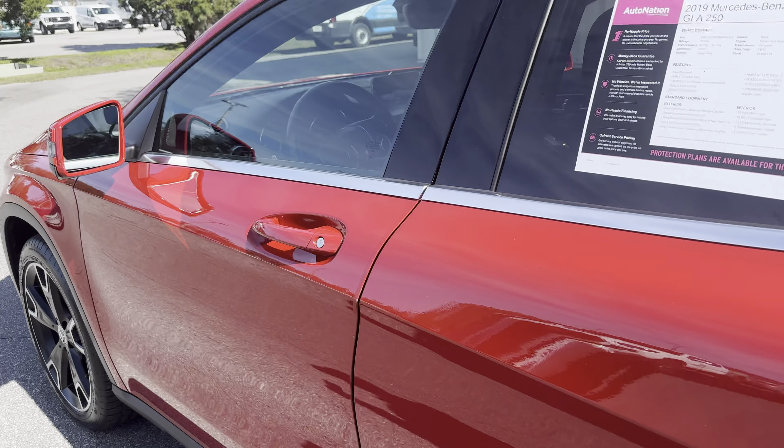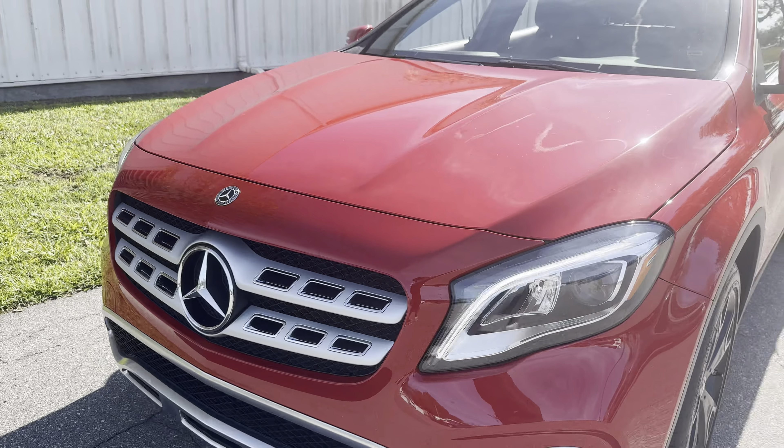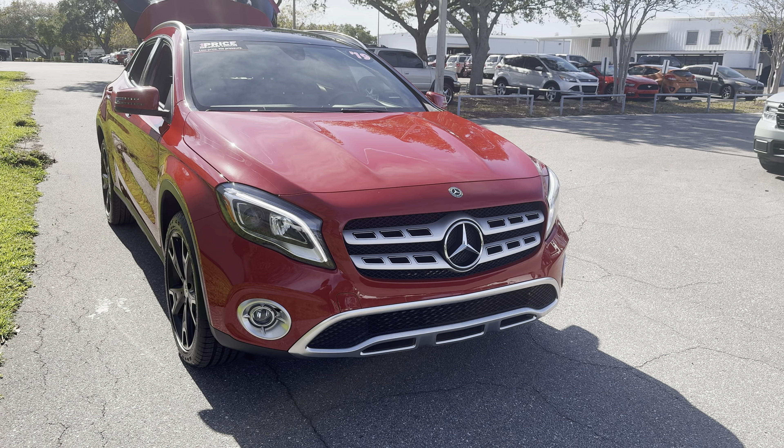This vehicle is powered by a 2-liter turbocharged engine, so it's got power and is efficient. And like all pre-owned vehicles, AutoNation Ford St. Pete has a 5-day 250-mile money-back guarantee.